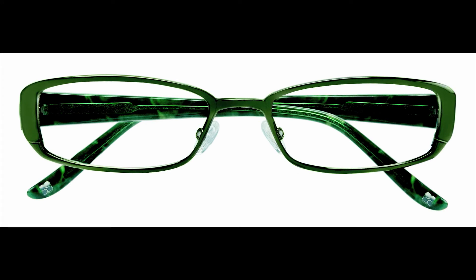Up next, we have the BCBG Samantha in olive green. Samantha is a stunning women's narrow rectangle frame with contrasting animal print temples. It comes in a brilliantly bold olive green and is also available in black,